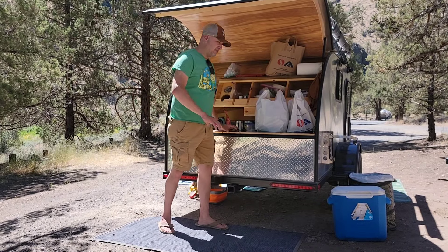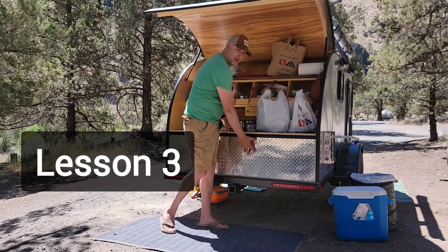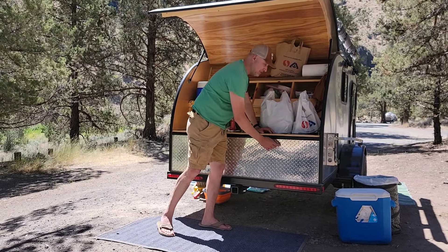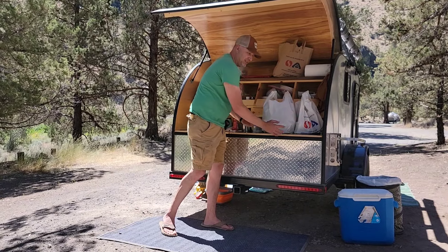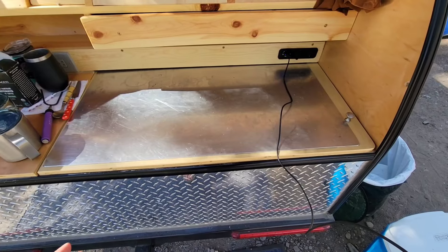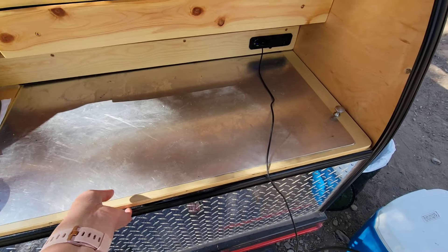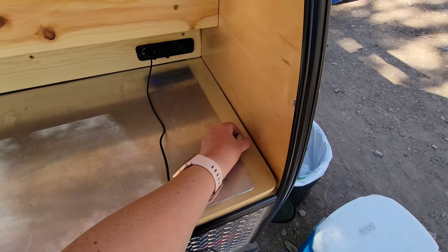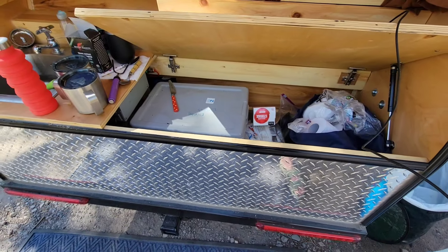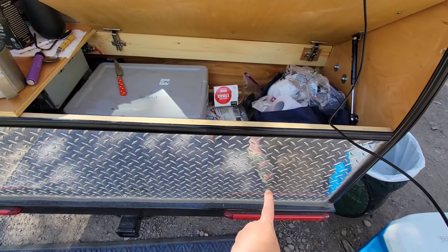For anybody that has a teardrop with the galley design with the storage down below, we would have preferred to also get access here because we have stuff there and we can't get to it without moving everything. We have to completely remove everything from this counter in order to open it up and get to the stuff inside, so it'd be easier if you could open it down here as well.